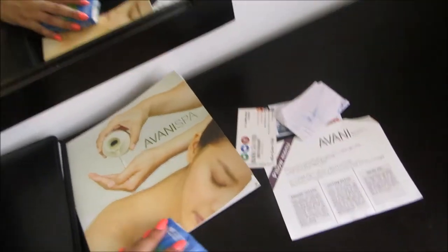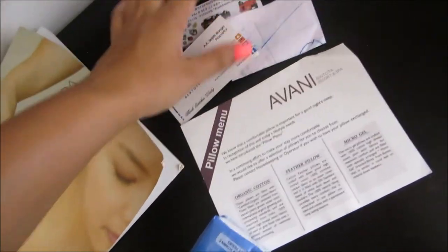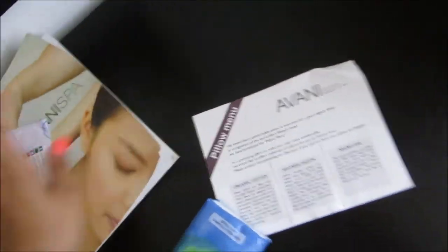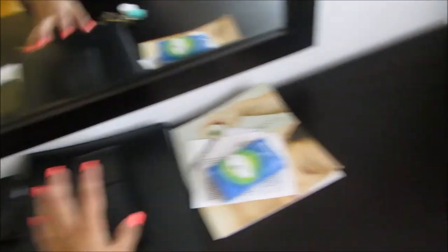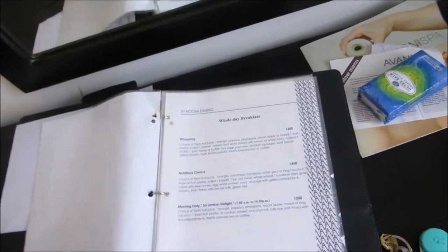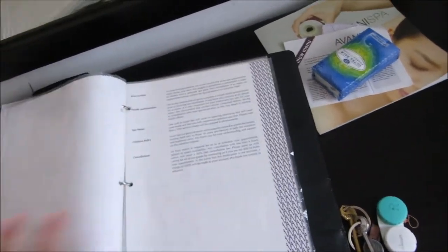The massages we had today were at a spa near our hotel — it wasn't bad, they used a lot of oil. We'll see and compare with how the massage is at our hotel. This book also has hotel information, breakfast, and in-room dining and all that stuff.